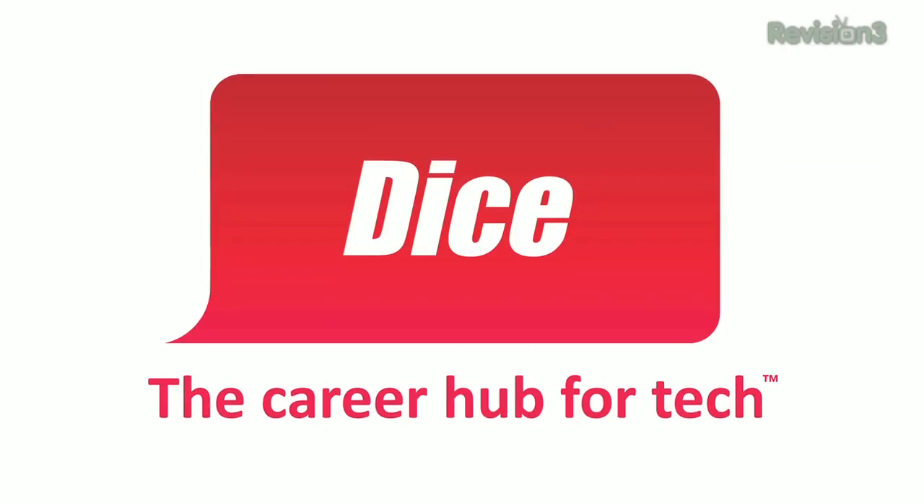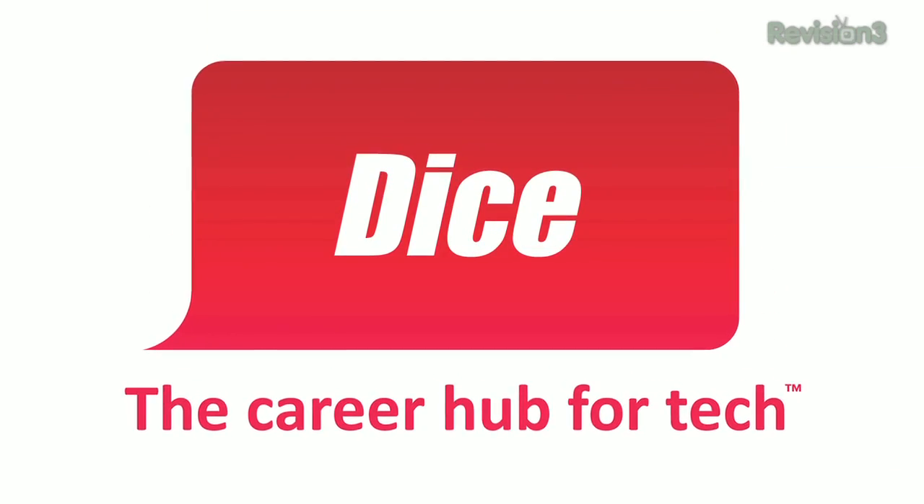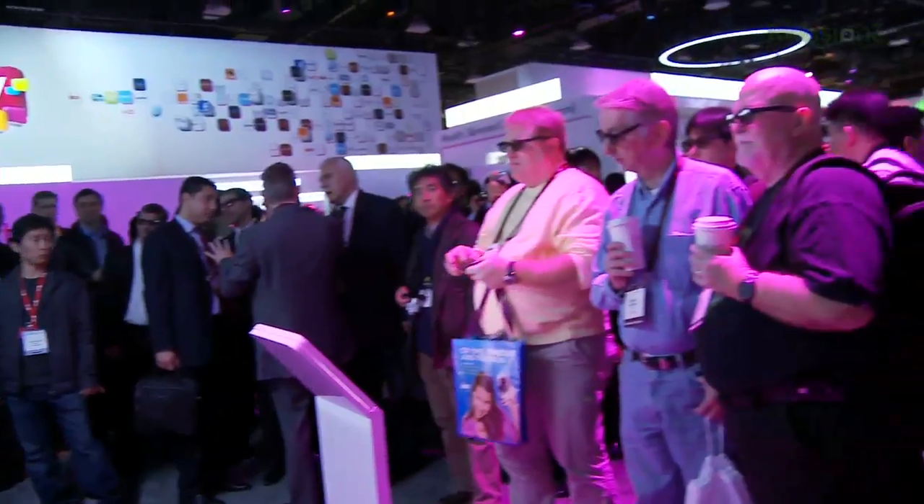This Techzilla Daily is brought to you by DICE.com, the career hub for tech. Hey, Robert Herron here at the LG booth — the relatively crowded LG booth at CES 2011.